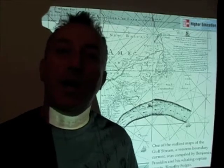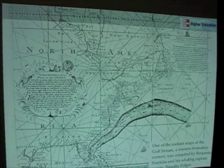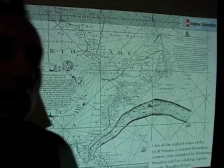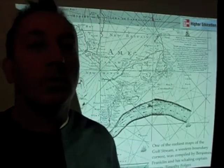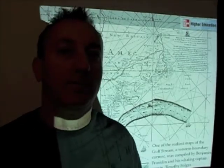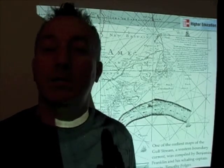Franklin actually shaved a couple of weeks of time off the delivery of mail between Europe and the United States. Now mail ships wouldn't try to go against the current on their way to the U.S., and ships leaving the U.S. could take this current and travel faster to Europe. Ships going the other direction would take a more southerly route to avoid the current and get there faster. This whole idea of using ocean currents as a freeway system really set in motion the study of physical oceanography and some of the first applied studies of oceanography.